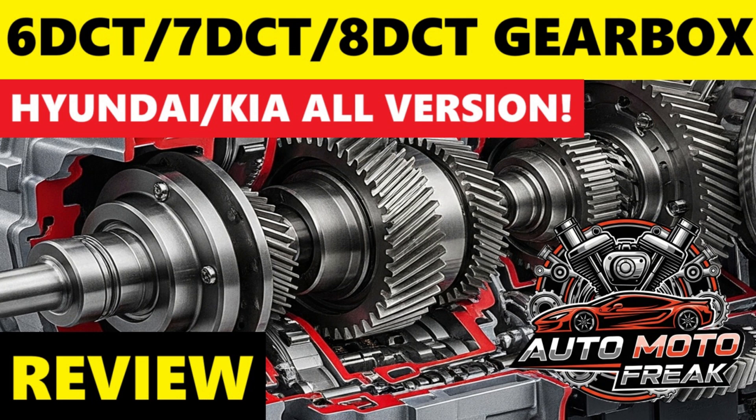So to the point: Hyundai and Kia, part of the Hyundai Motor Group, have extensively developed and implemented their own dual-clutch transmission (DCT) systems across a wide range of their vehicles. Like other DCTs, they aim to combine the fuel efficiency of a manual gearbox with the convenience of an automatic.